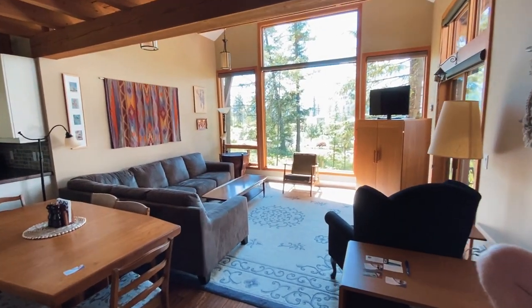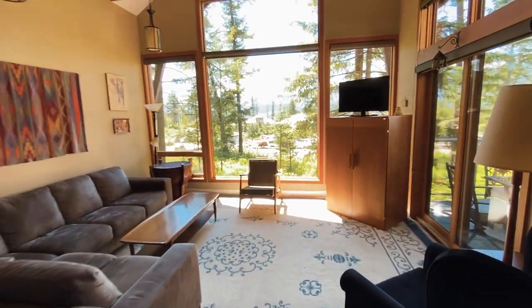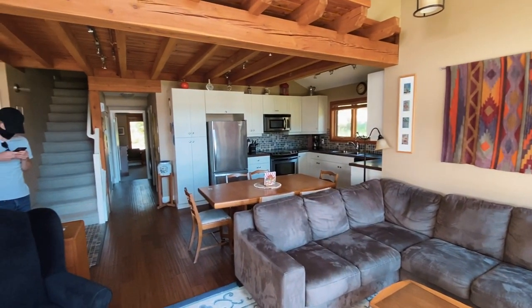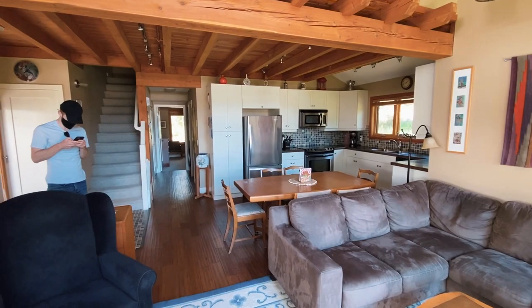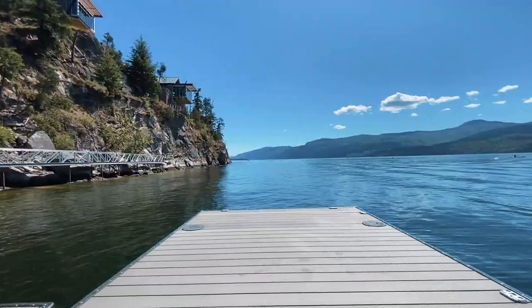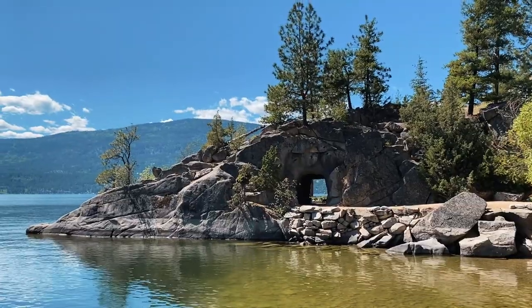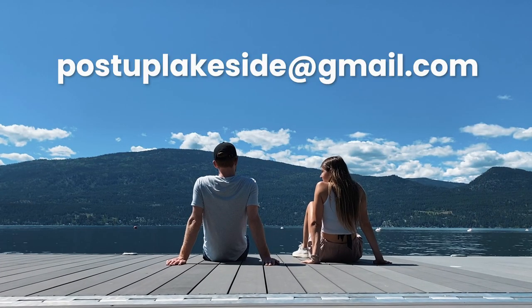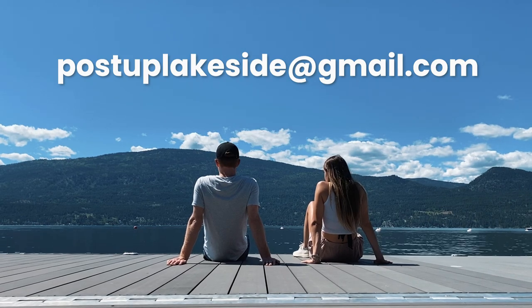And if you at home are also excited, or if you're looking to travel this summer, we're going to be publicly launching the Airbnb on July 15th. So if you're planning a trip, hit us up and you can actually reserve the cabin for yourself and be one of our first guests. You can shoot us an email at postuplakeside@gmail.com and just let us know the dates you want to travel and we will hold them for you.